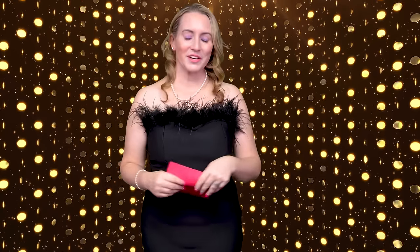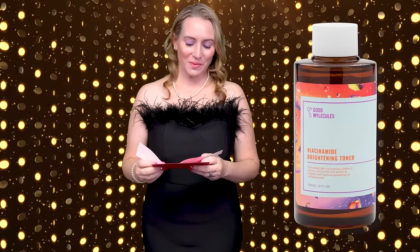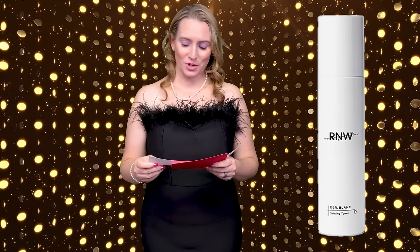And the next category is, shockingly, Favorite Toner for Oily Skin. Who would have saw that one coming? The nominees are Good Molecules Niacinamide Brightening Toner, the Kane Kombucha Balancing Ampule Toner, and the RNW Shining Toner.